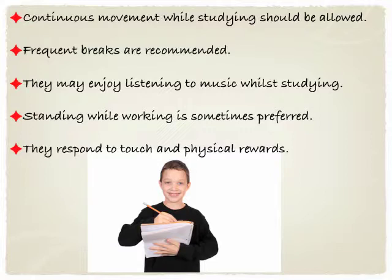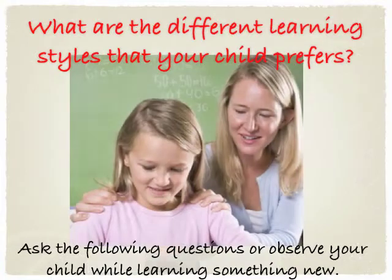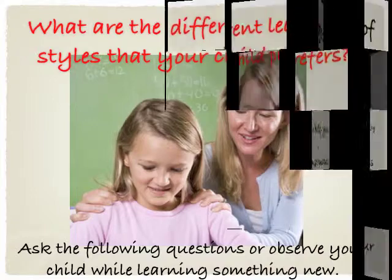They may enjoy listening to music while studying and sometimes they prefer to stand while working. They respond to touch and also to physical rewards. Now the different learning style of your own child is very important, and to find out which one they do prefer, you can ask the following questions or simply observe them while they're learning something new.